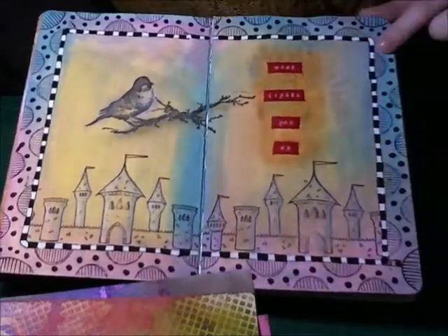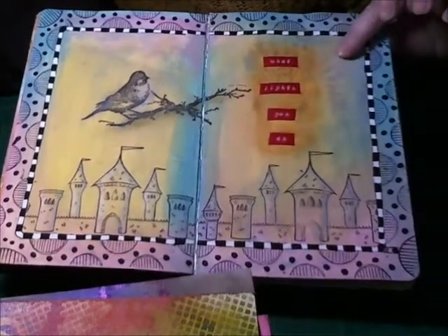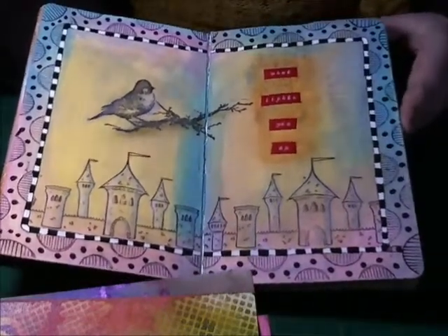The border stamp is one of Dan's borders and the background is painted with Dan's new paint. Onto the haul.